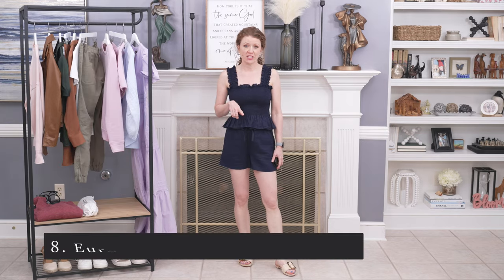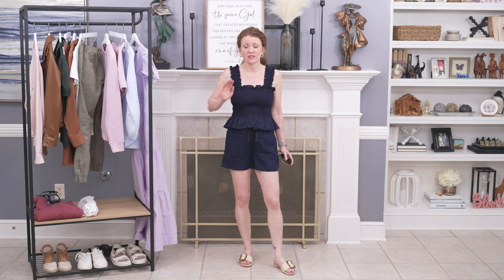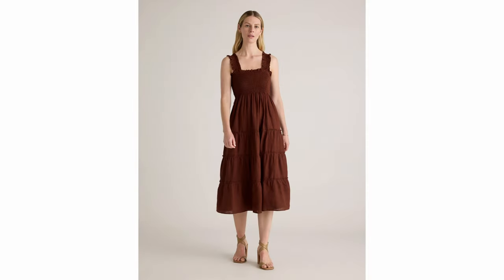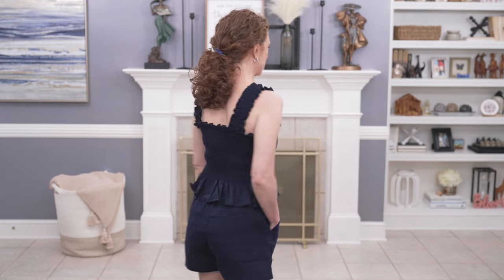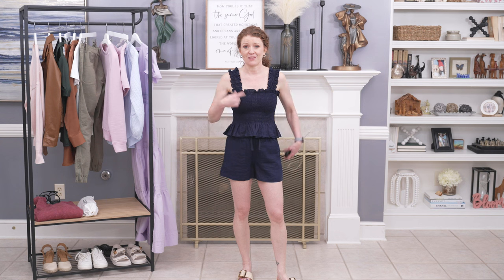This is a set I got last year for spring and summer — they still carry it, so I wanted to mention it. It's part of their linen collection, which I love and might do a dedicated haul on closer to summer. It's a cute two-piece set: shorts that tie at the waist and a top with smocking and ruffling on the straps. Really fun to wear, great for a tropical vacation, and you can mix and match the pieces with other things in your wardrobe.